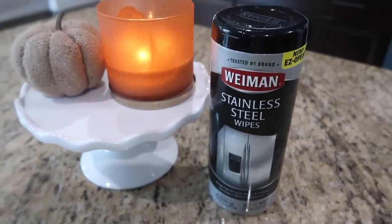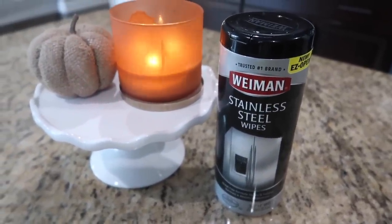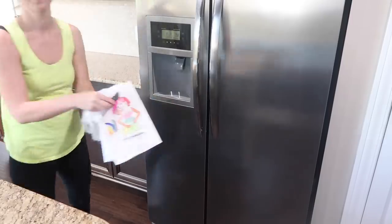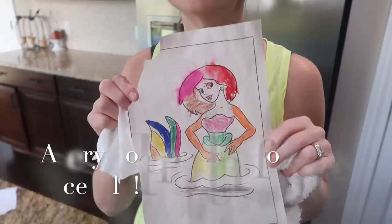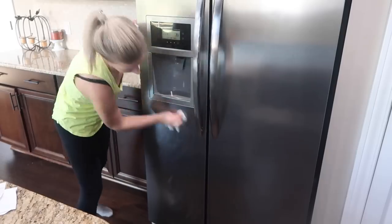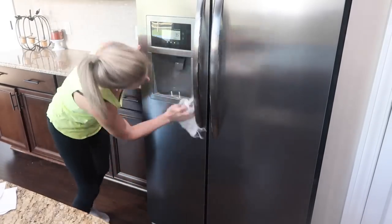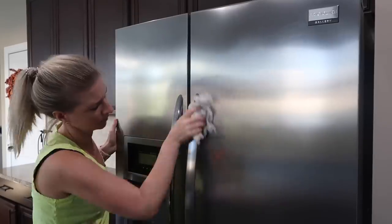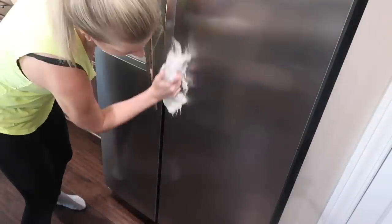To wipe down my stainless steel appliances I've been using the Weiman stainless steel wipes. I think they do a really good job — you wipe with the wipe and then follow it up with a microfiber cloth and buff it out. I think this combination does an amazing job on my stainless steel appliances.